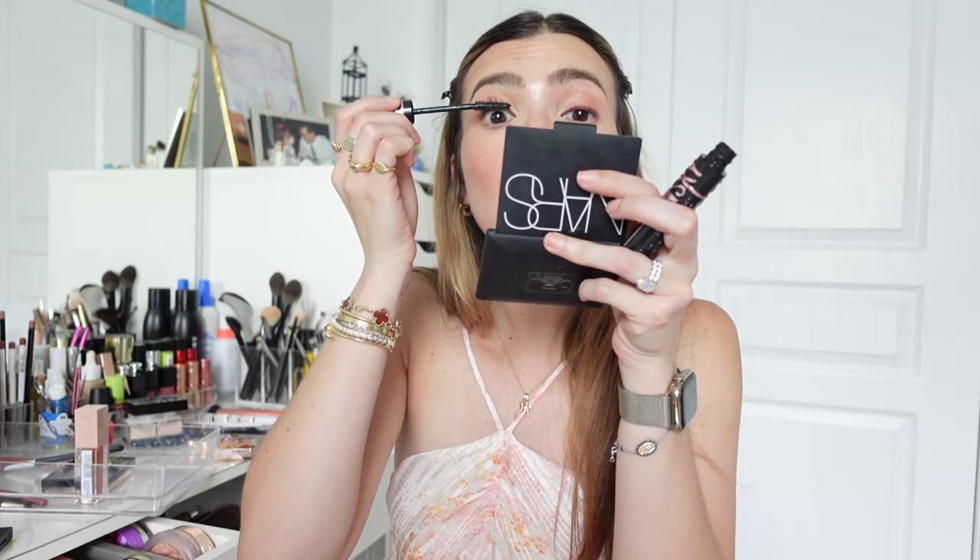I'm going to use the Sky High by Maybelline — my favorite drugstore mascara. Here's what the wand looks like, and that's just one coat. I like that it went on a little chunkier than it normally does.